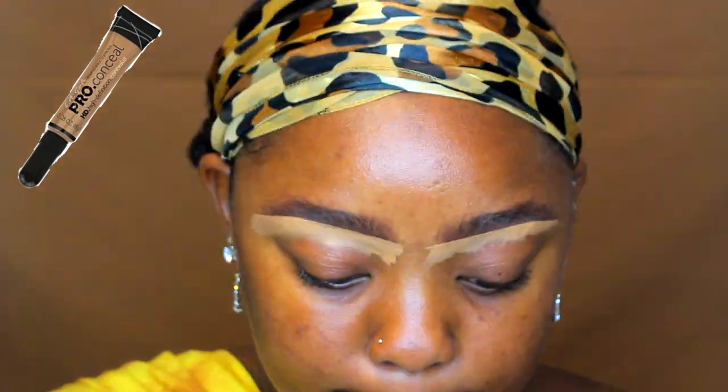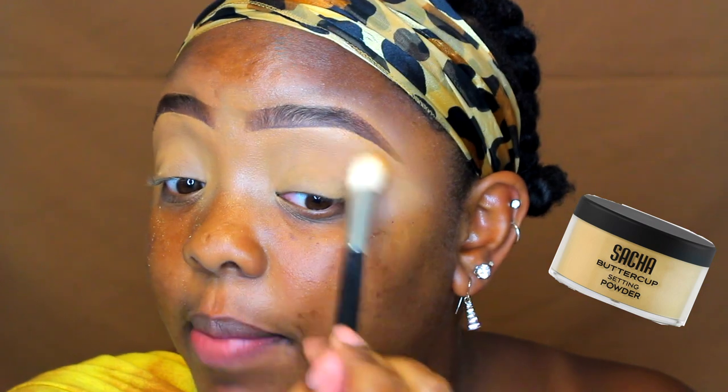For cleaning up the brows, I'm using the LA Girl Pro Concealer in the color Fawn, and I'm going to blend that concealer all over my lid. Now I'm going to take a slightly darker concealer, the color Chestnut, mix that in with a little bit of Fawn, and clean up the tops of my eyebrows. Now I'm going to lightly set my eyelids — I don't want too much powder, but I don't want them to crease too much. I'm using the Sasha Buttercup Powder to do this.